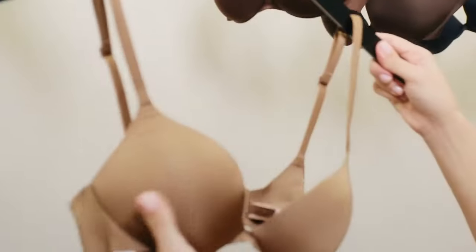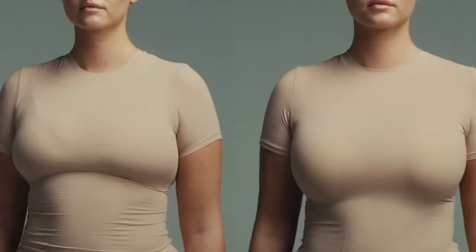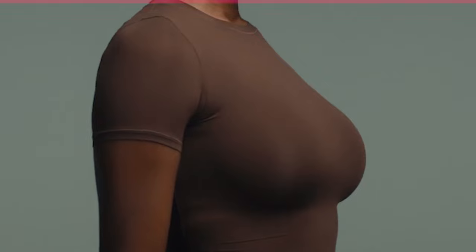Unlike traditional push-up bras, which use one large foam pad and can come off looking kind of shelf-like, the ultimate bra uses more natural teardrop-shaped padding and is made from soft, smooth microfiber.